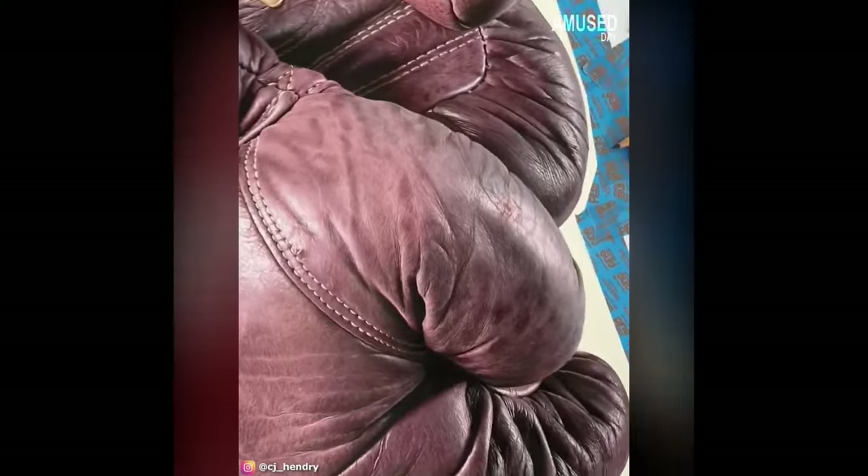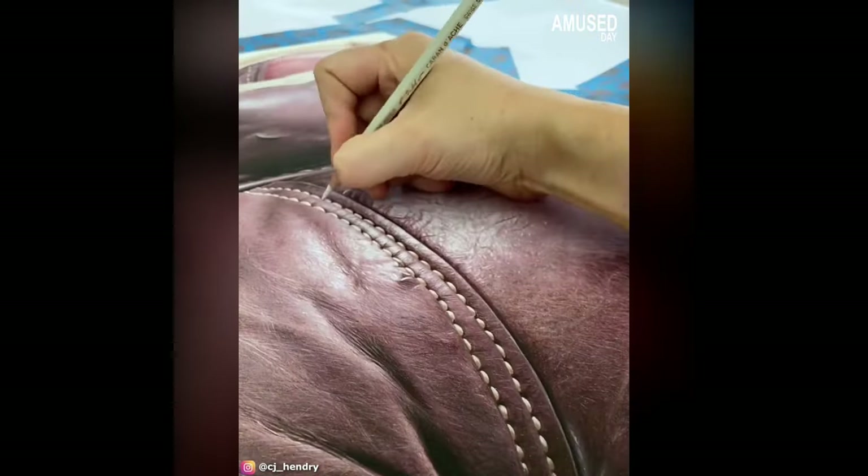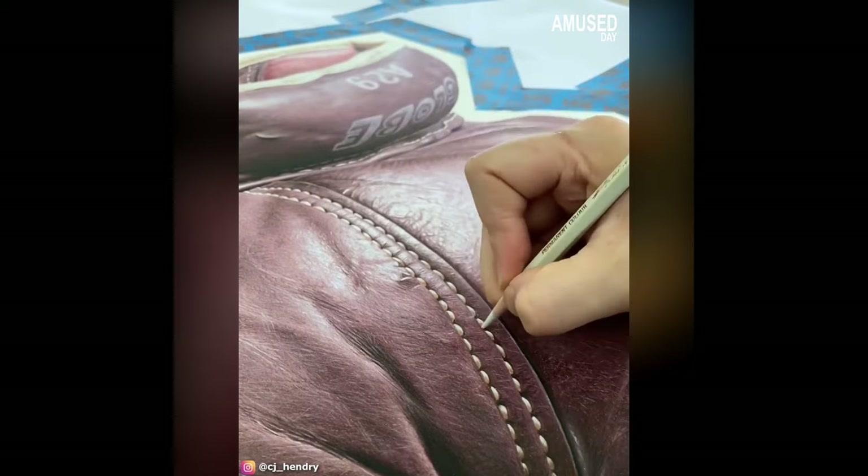These boxing gloves are neither sewn nor made of leather — they were drawn on special cardboard using colored pencils by a woman with the initials CJ Hendry, shared on her Instagram account.